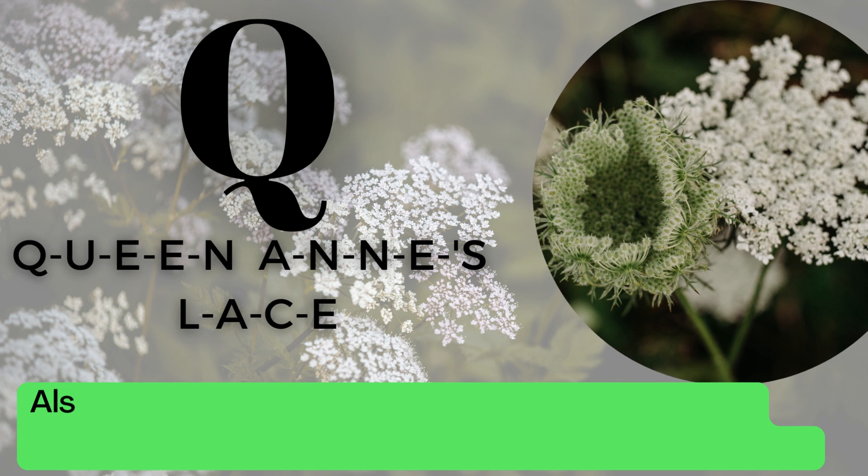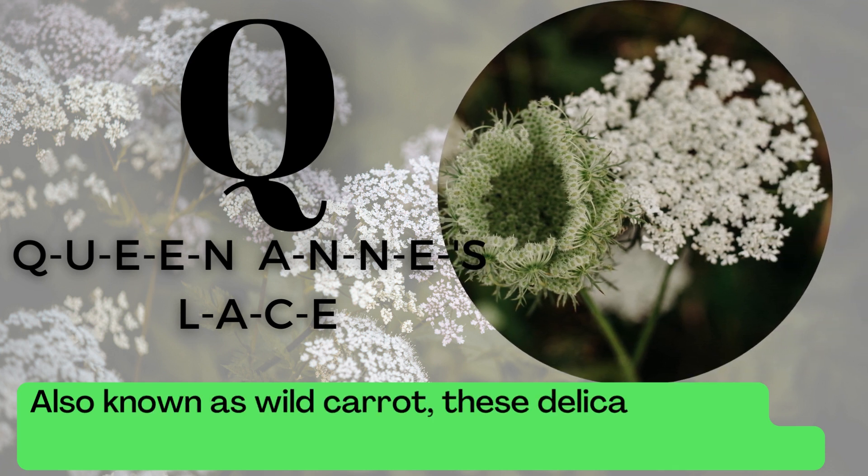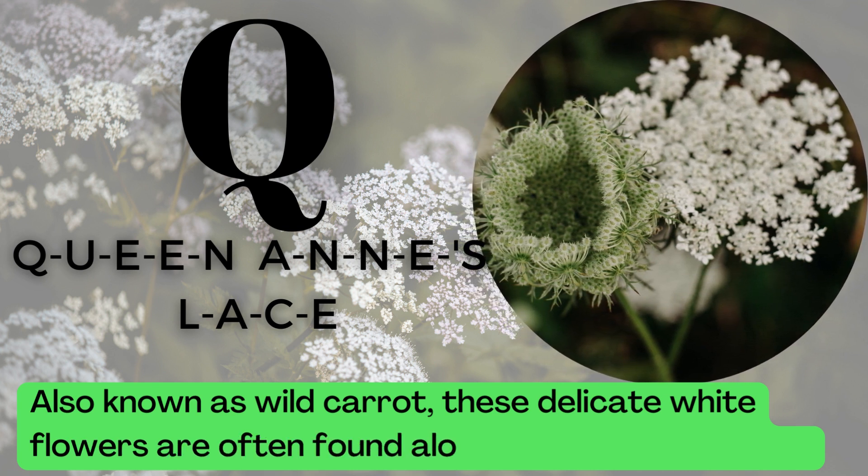Q is for Queen Anne's Lace. Q-U-E-E-N-A-N-N-E-S-L-A-C-E. Also known as Wild Carrot, these delicate white flowers are often found along roadsides and fields.